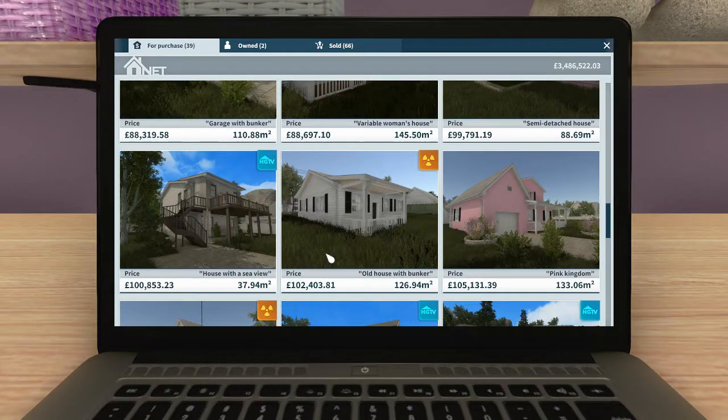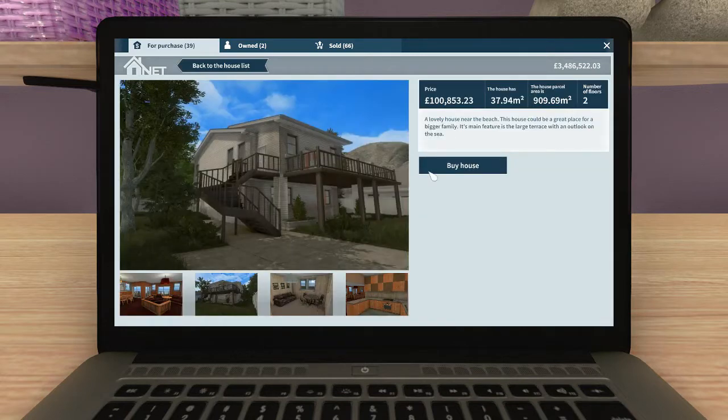Hello gamers, it's SoftKitty99, the happy gamer, and today we're in House Flipper in the HGTV expansion. The next house on our list to renovate is the house with a sea view. Let's take a look - it's a lovely house near the beach that could be a great place for a bigger family. Its main feature is the large terrace with an outlook on the sea, and there are two floors with this big terrace they mention in the description.